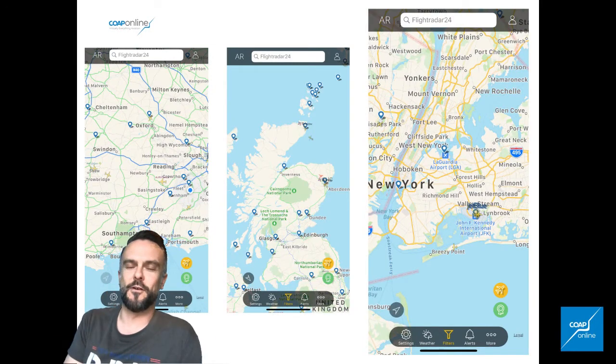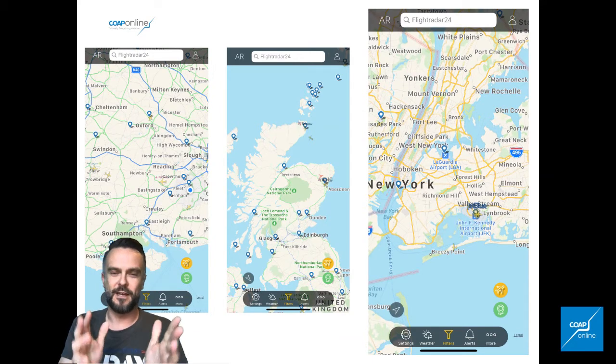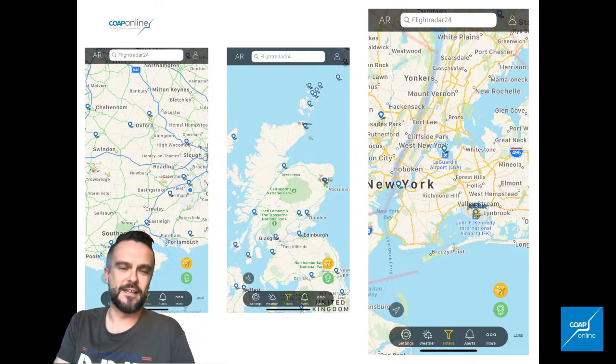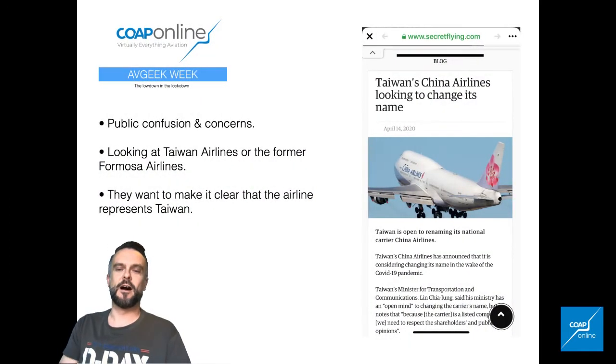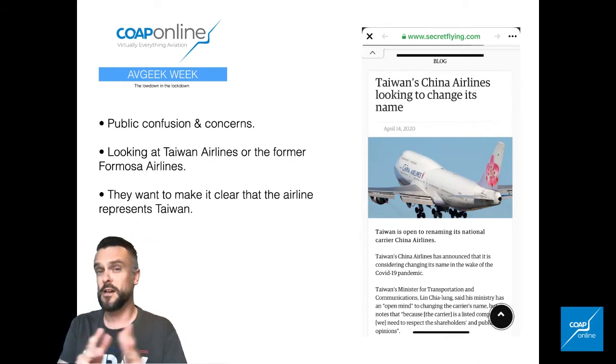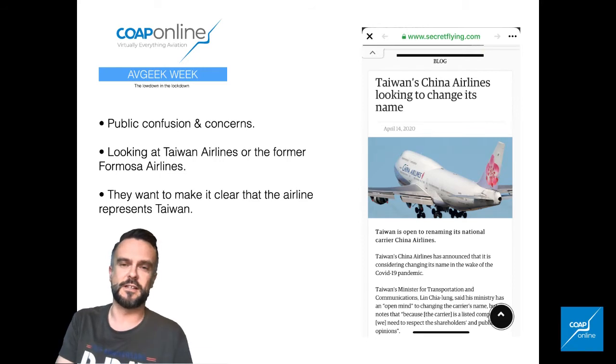I'm also going to show you what's been happening outside those windows. This is the scene right now above my house in Nunthorpe, Middlesbrough. Not a lot going on in the south of England — there's pretty much zero in Scotland, apart from perhaps a couple of oil support helicopters, and even the airspace over New York is dead. It's quite remarkable to see things like that at the moment. Elsewhere on the civil front, China Airlines and Taiwan have come up against some public confusion about their name, and they're looking to rename themselves — possibly Taiwan Airways, Taiwan Airlines, or Formosa Airlines, the original name. They want it made absolutely clear that the airline represents Taiwan apart from China.